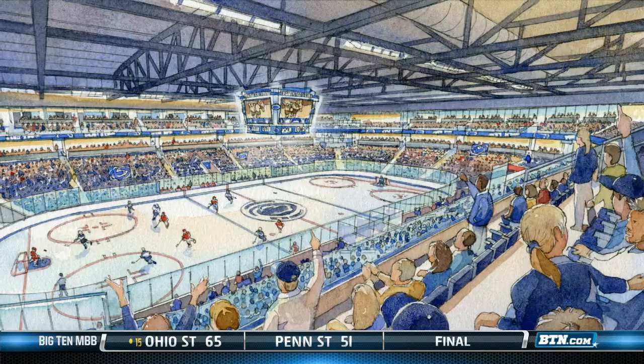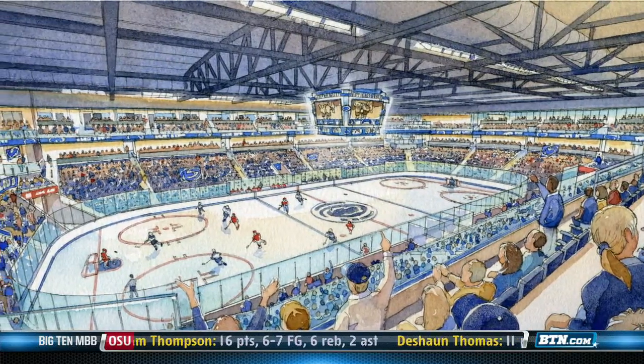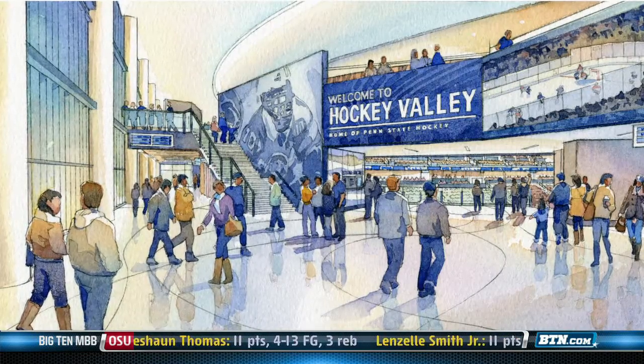There will be 6,000 seats total, and we'll get another 500 in here with standing room only. We're going to be the smallest in terms of capacity in the Big Ten, but we feel like we're going to have the best arena in terms of all the amenities.